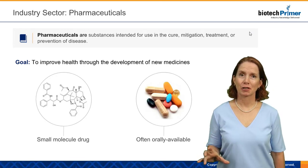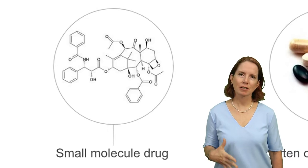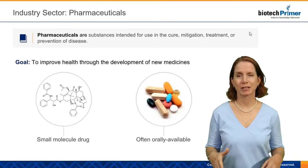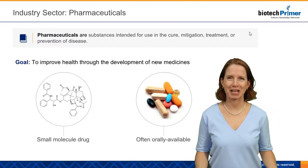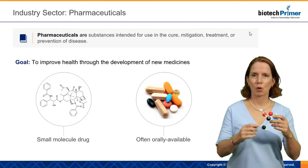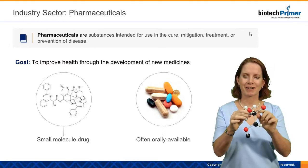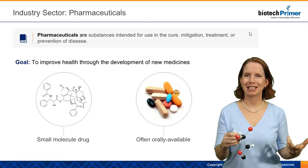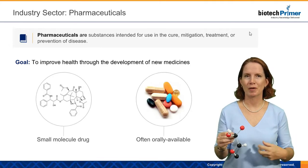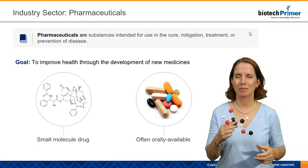Within the biotech healthcare sector, we can look at different sub-sectors. One of the key sub-sectors is pharmaceuticals, or small molecule drugs. These are what we think of as our traditional pharmaceuticals — things like aspirin, which have been around for decades or even 100 years. These are often orally available, and their structure is relatively simple. We can actually identify where every atom in that molecule is relative to every other atom. Patients typically take these orally, and they can be absorbed and actually enter patient's cells, where they interact with proteins and enzymes inside the cells.